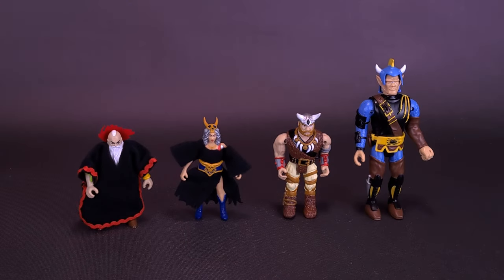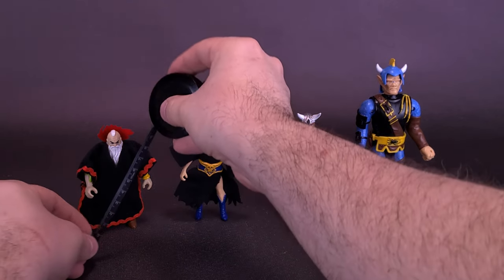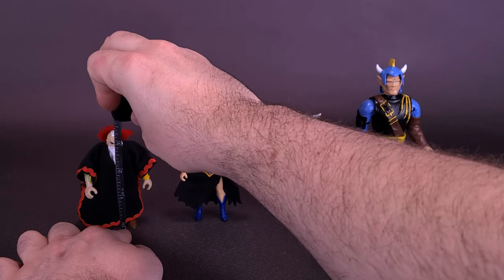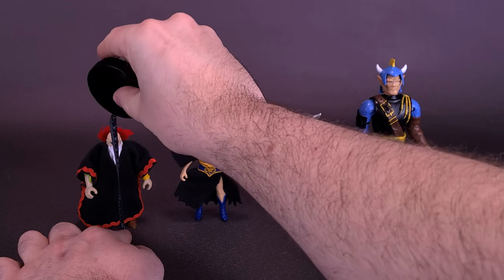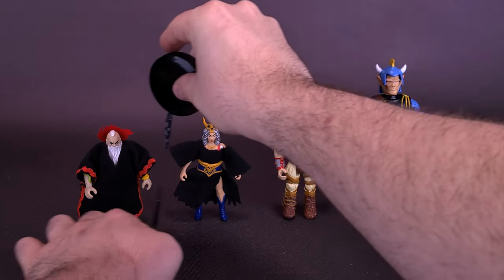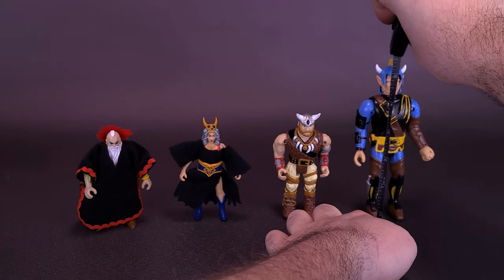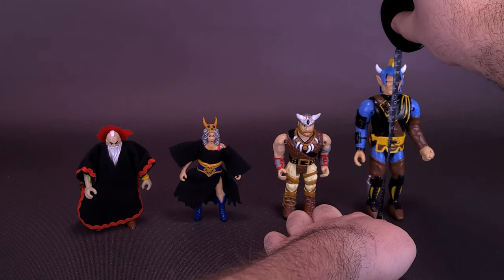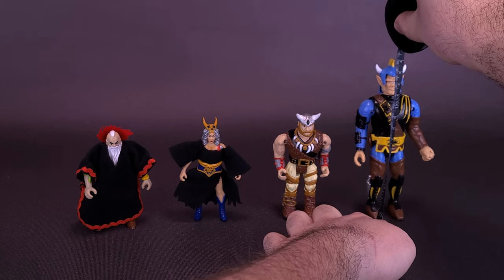Let's move the packaging out of the way and grab the tape measure. I tried to get them in order from tallest to smallest, starting with the smallest — Kallak. On average, the smaller scale figures are about 3½ inches, or around 8½ centimeters tall. For the tallest one, Pulver Eye, right to the very top of his helmet, the figure is about 5½ inches, or 14 centimeters tall.